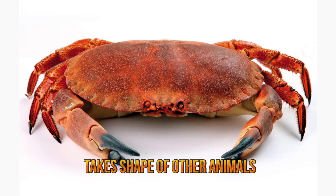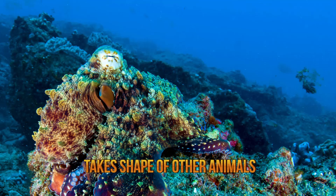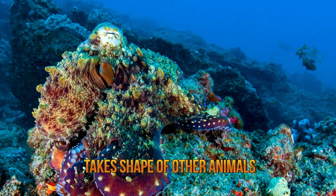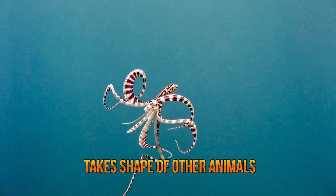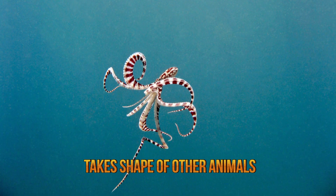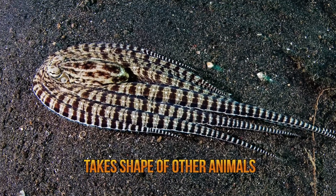It may choose to mimic a crab as an apparent mate, only to then devour potential suitors. Unlike most octopuses, which tend to use coral reefs as shelter, the mimic octopus also prefers river mouths and estuaries. When in open waters, it is at a lower risk of predation due to its ability of imitating poisonous fish.